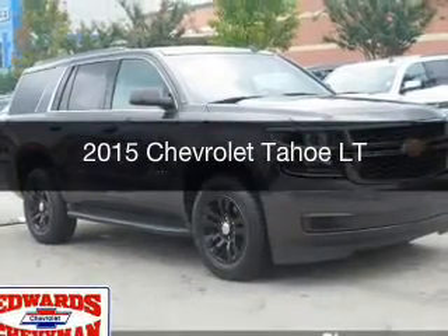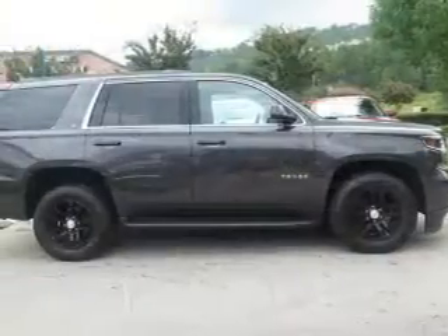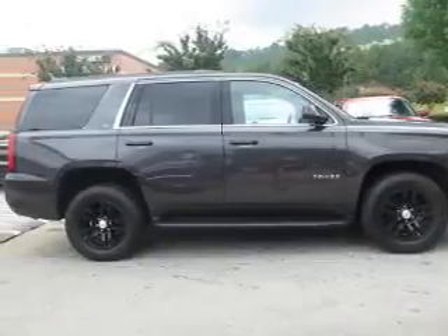This is a used 2015 Chevrolet Tahoe. It's powered by a rear wheel drive engine and an automatic transmission.